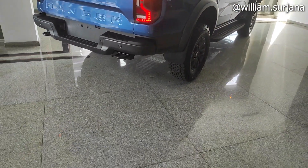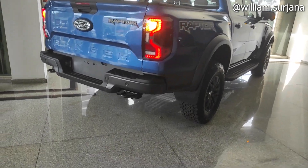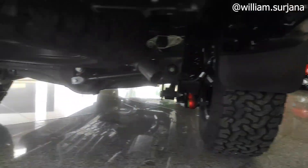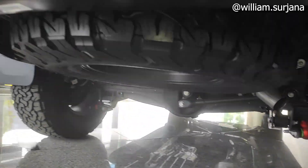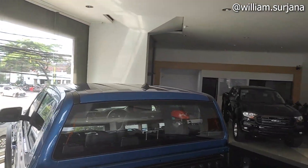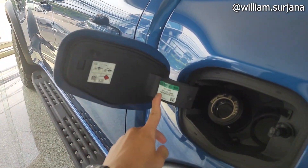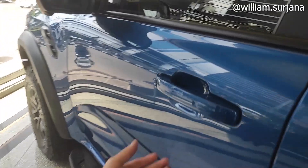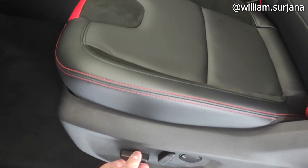Ini desain dari belakangnya Ford Ranger tipe Raptor. Untuk ban serep di sini dia full size sebagai ban cadangan. Maver-nya di bawah situ. Suspensi juga beda, dia bukan per daun, dia benar-benar coil spring, tentunya penggerak empat roda. Di belakang situ dia ada defogger, antenanya itu model short pull. Untuk buka tangki dari sini, dia diesel, maksimal biodiesel-nya 20%.